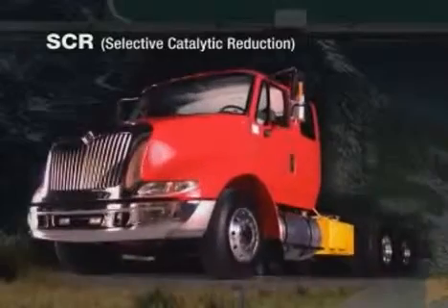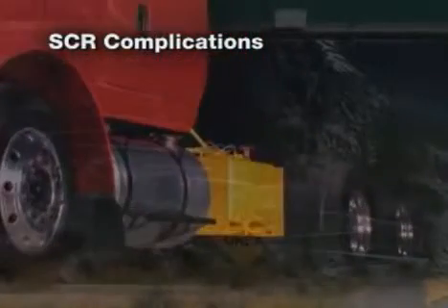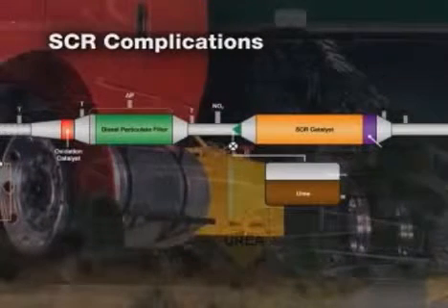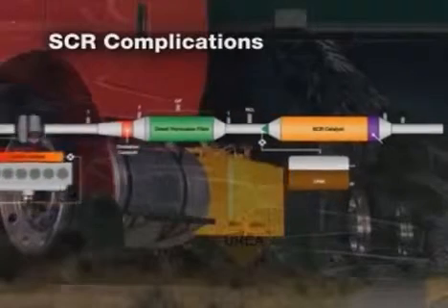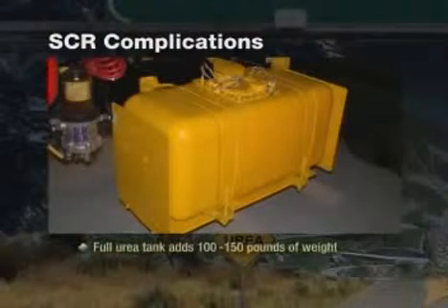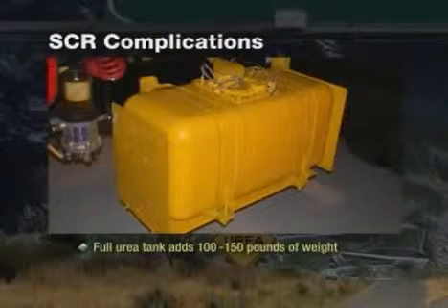Now let's get back to the urea tank. Urea solution is the reduction agent that, when mixed into the exhaust stream over a catalyst, helps break down NOx into nitrogen and water vapor. This is how our competition is going to meet the EPA requirement. And did we mention the added weight of a full tank of urea? 100 to 150 pounds — not counting the additional three to four hundred pounds from additional components already added. There goes more payload capacity.